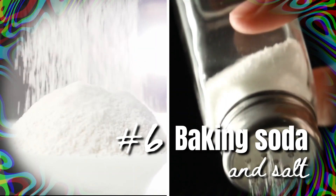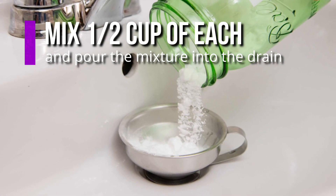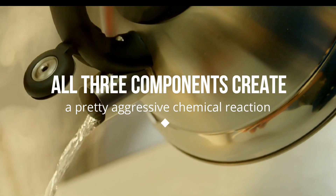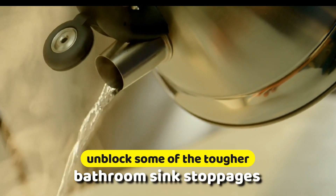Method 6: Baking soda and salt. Another effective combination is baking soda and salt. Mix half a cup of each and pour the mixture into the drain. Wait about 15 minutes and then pour boiling water down the drain as well. All three components create a pretty aggressive chemical reaction and can unblock some of the tougher bathroom sink stoppages.